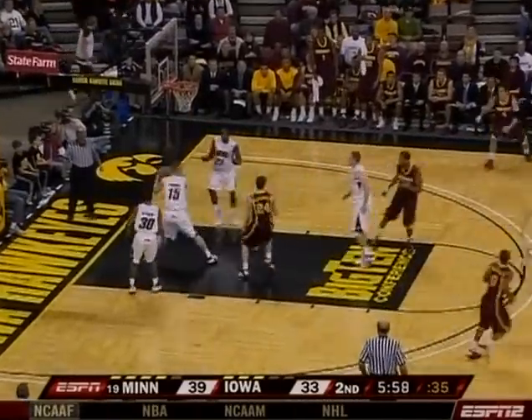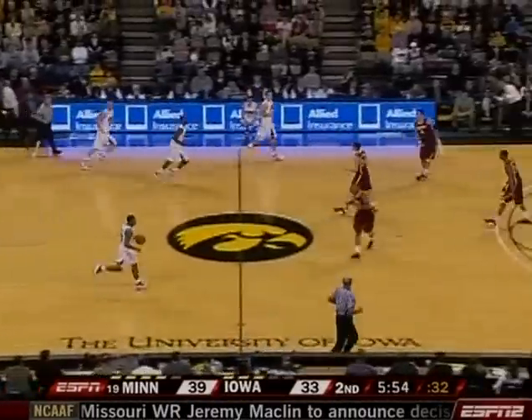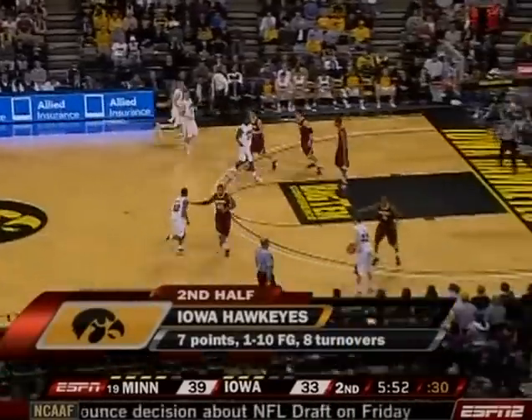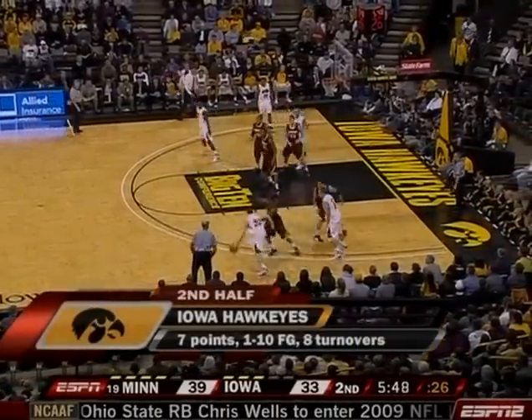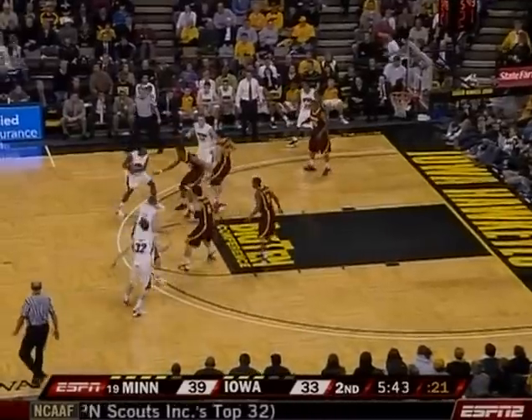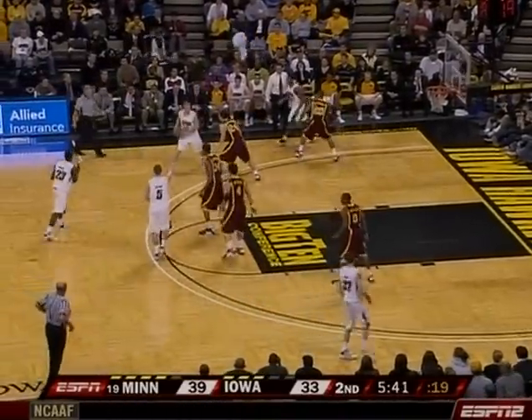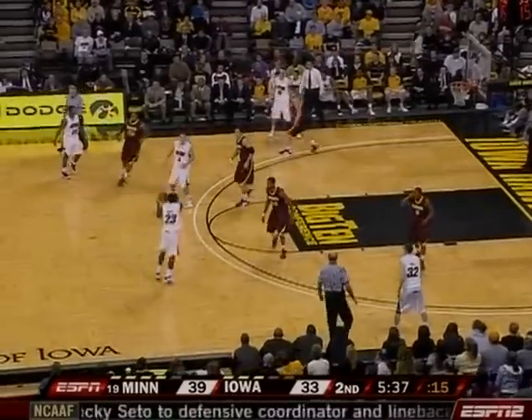Tough shot. Fowl Winkle with the rebound, a nice wall off of Hoff Harbor underneath. Anthony Tucker will try and turn around these ugly offensive numbers here in the second half for Iowa. Everything for the Hawkeyes staying on the perimeter.